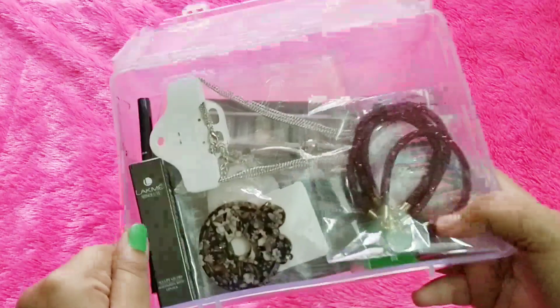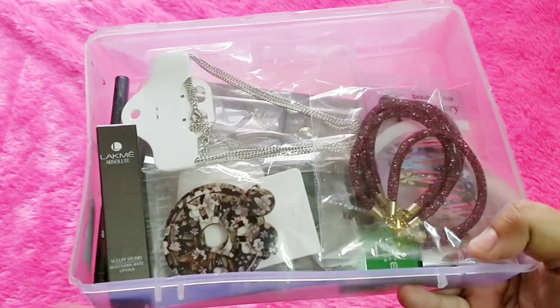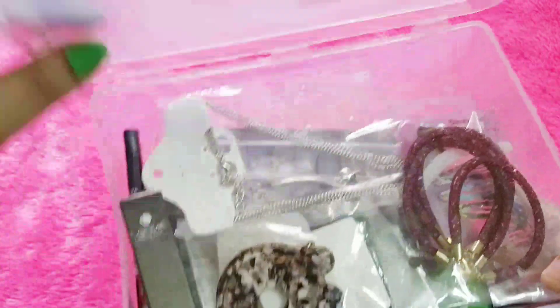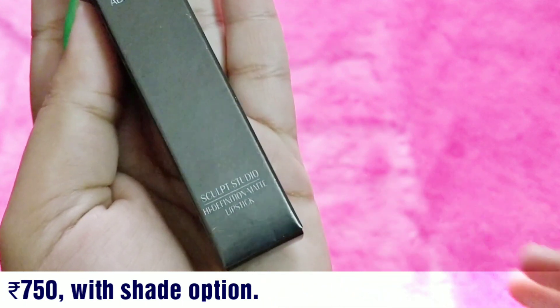I like the bigger box without cramming all the products into a smaller box. It reached me in good condition — nothing broken. Now let's get started one by one. The star product in the box is the Lakme Absolute Sculpt Studio High Definition Matte Lipstick.